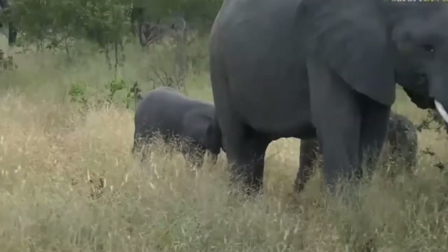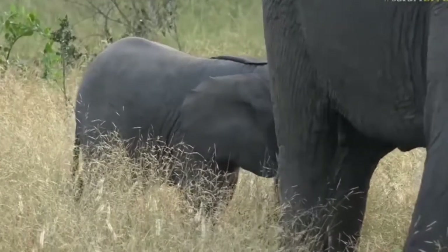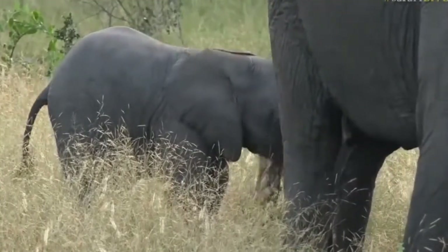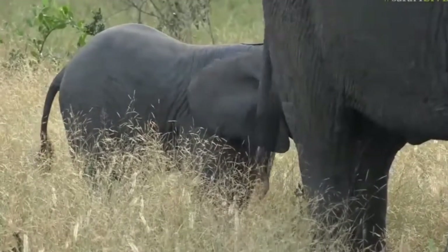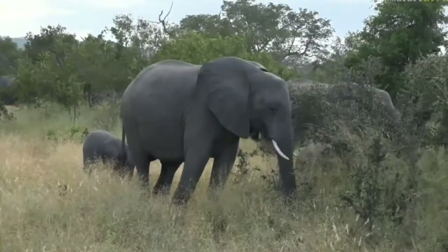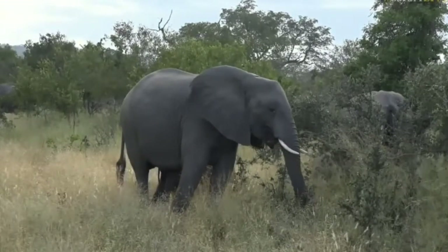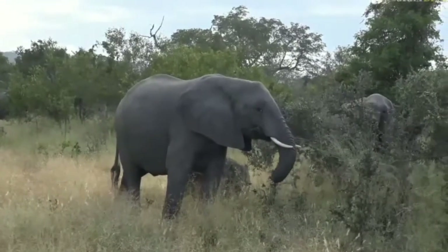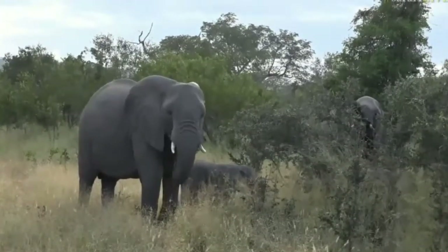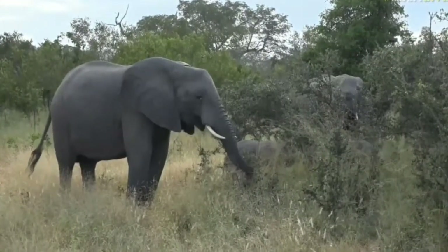Now some of you might be thinking: are they twins? I'm not sure, to be honest. Elephants have been recorded giving birth to twins, but I haven't really seen it. There are two females here close to each other and it looks like one youngster is slightly bigger than the other, so I don't think they are twins. But both are very young elephants — those two little ones are probably between a year and two years old, still learning, staying very close to their mothers. Such a lovely sighting.